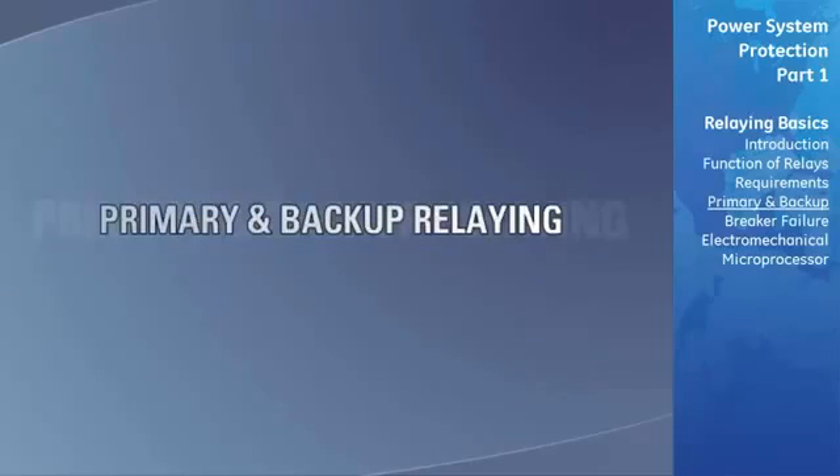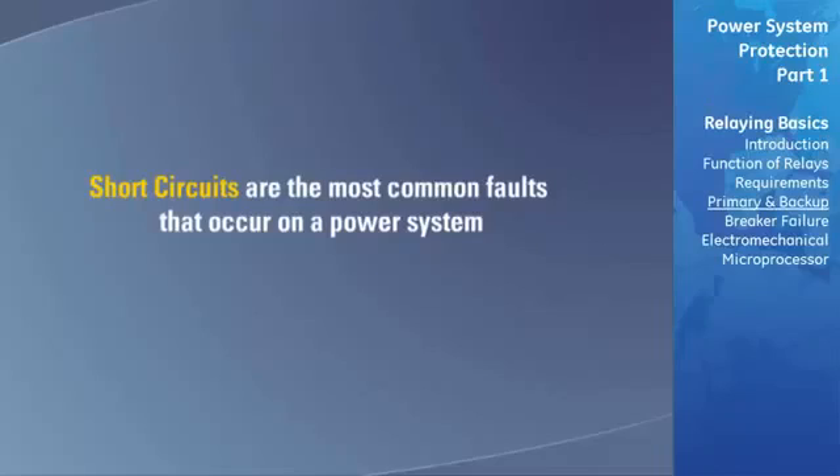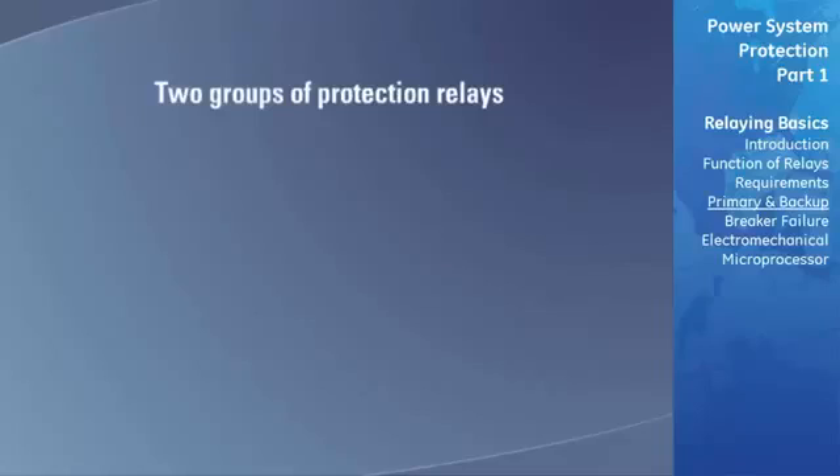In general, the most common faults that occur on a power system are short circuits. We will now consider relays that are dedicated to protection against short circuits. There are two groups: the first group are called primary relays and are the first line of defense, while the second are called backup relays and function only when the primary relaying fails.